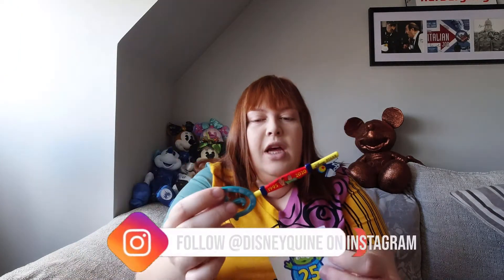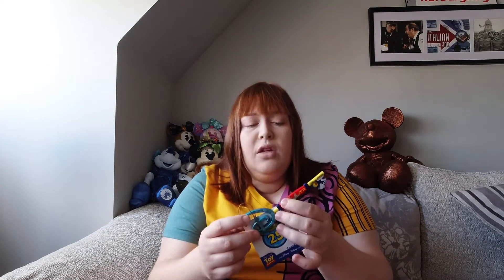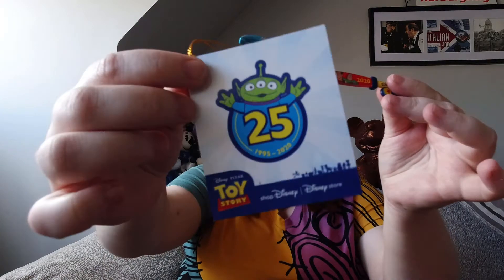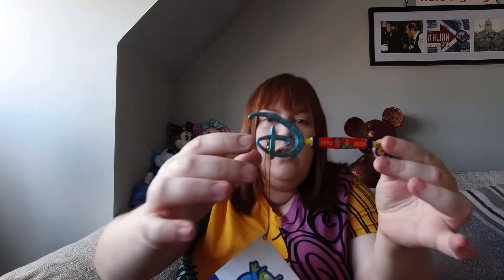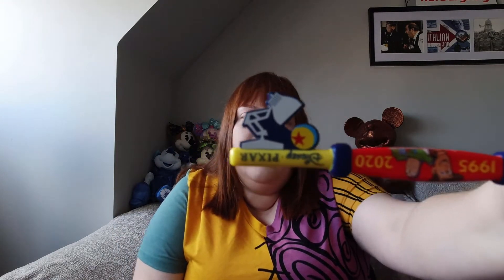Hey everyone, welcome back to my channel. In today's video I'm going to be showing you the latest Shop Disney key that I got. This is the August 2020 one — there was an announcement that they would be releasing a 25th anniversary Toy Story key, to commemorate the 25 years since Toy Story was released in 1995. So here we have the swing tag with the alien and 25th anniversary, and we have the Pixar ball and lamp.